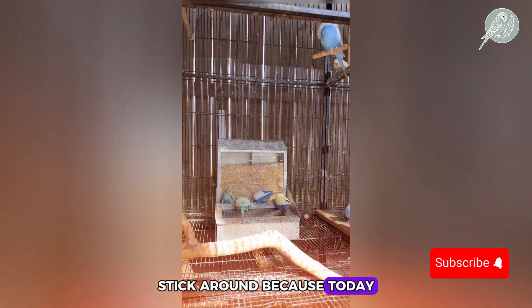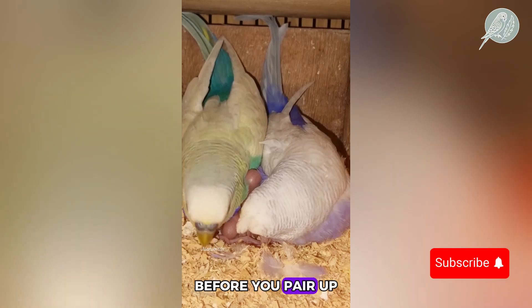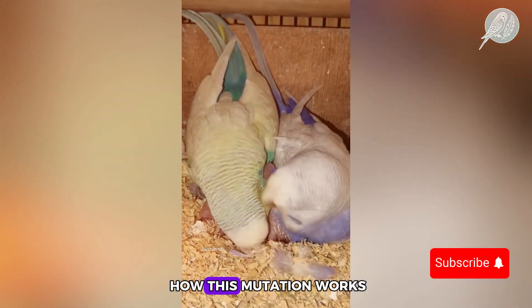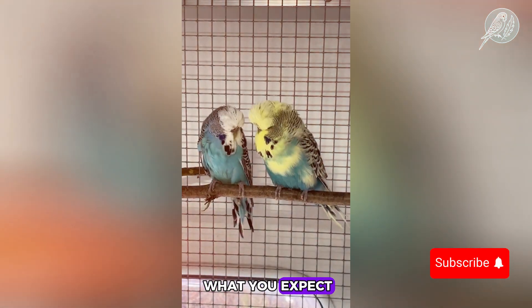Stick around, because today we're diving deep into the world of yellow face type 2 mutation budgies, their characteristics, and the surprising outcomes of crossbreeding them. Before you pair up your budgies, you'll want to know how this mutation works, because the results aren't always what you expect.